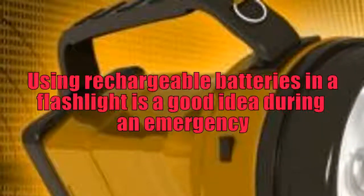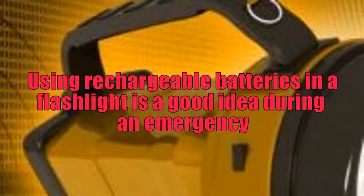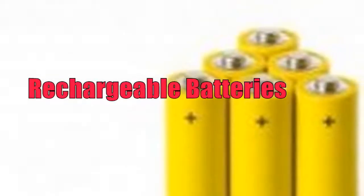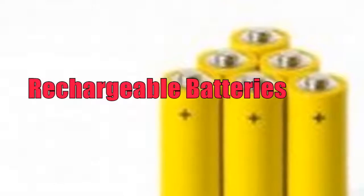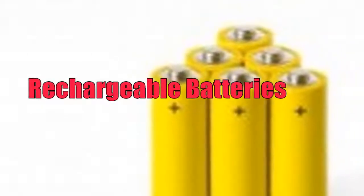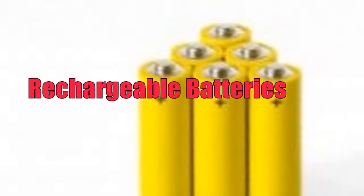Additionally, there are environmental benefits to using rechargeable batteries. Since a single rechargeable battery can take the place of hundreds, even thousands, of single-use batteries, significantly less waste is created. Significantly reduced also are the toxic elements sent to the landfill.